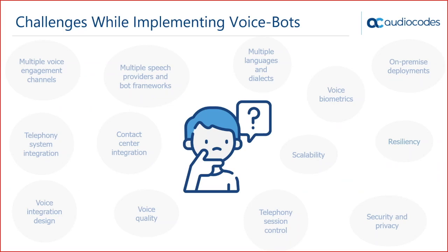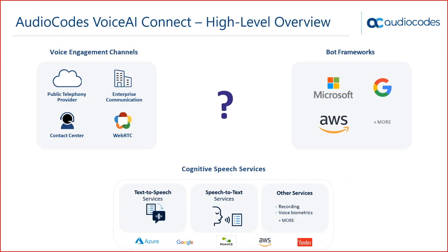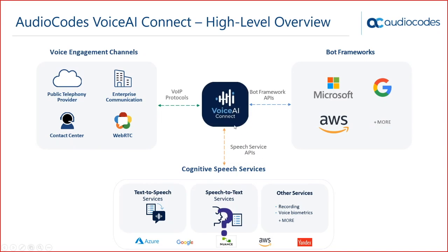Now let's see how AudioCodes can help address these challenges. Voice AI Connect is the glue between any bot framework and any voice engagement channel, while allowing you as a solution provider to choose your preferred text-to-speech and speech-to-text engine. Additional capabilities like recording and voice biometrics are continuously being added.